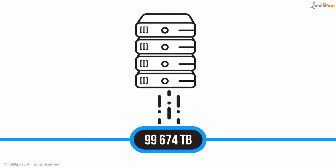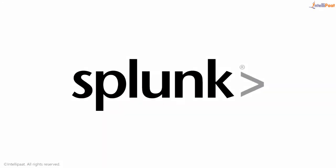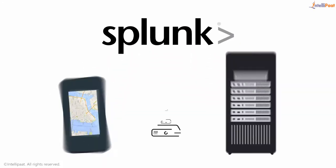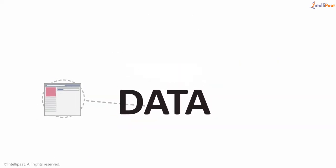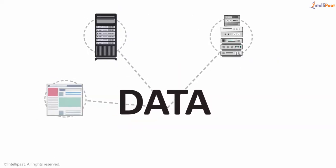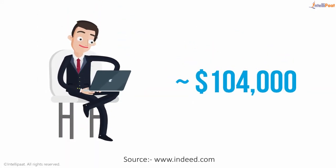Machine generated data is today the biggest part of big data and the most valuable one. The Splunk tool is one of the top tools for working with machine generated data that is regularly generated via web applications, servers, network devices, and mobile devices. A Splunk developer can earn $104,000.